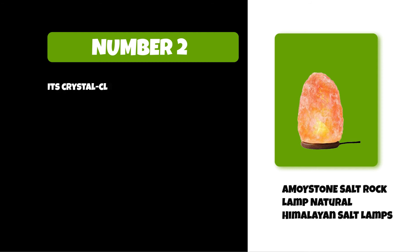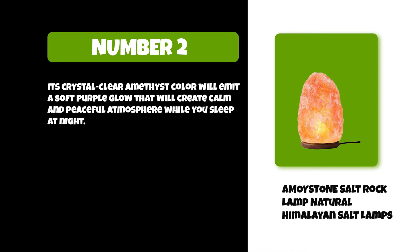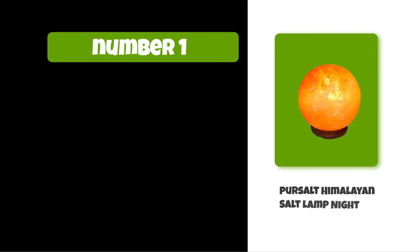Its crystal clear amethyst color will emit a soft purple glow that will create a calm and peaceful atmosphere while you sleep at night. At number one: Pursalt Himalayan Salt Lamp Night.